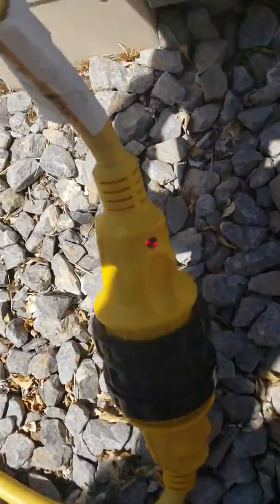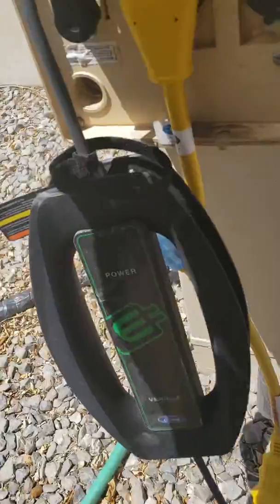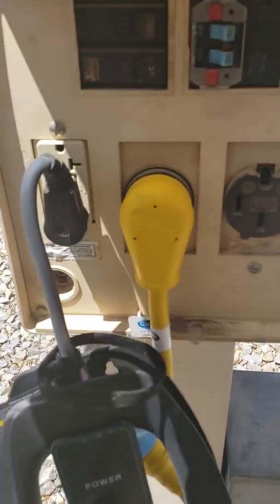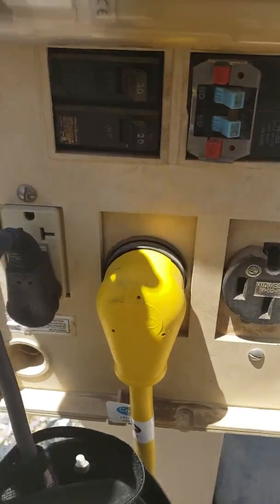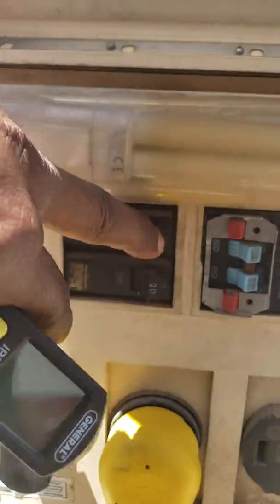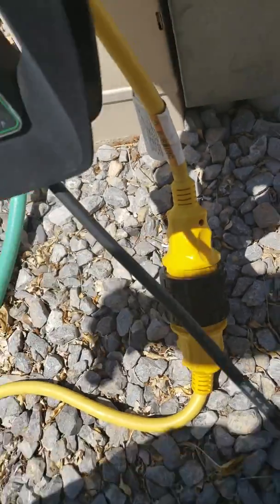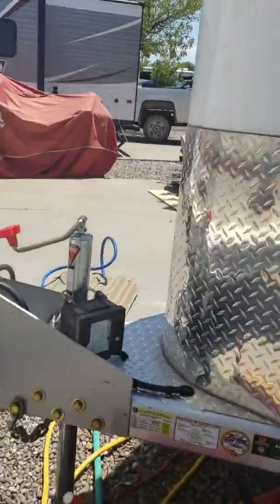I know it's on because of the little light — I'm plugged into 30 amps right there. I'll go ahead and shut this off — no more power. Go back inside.